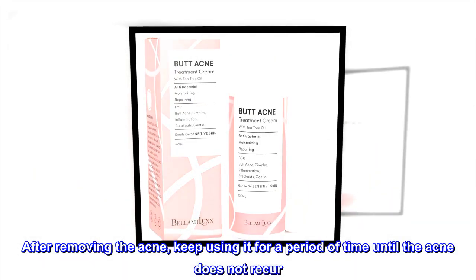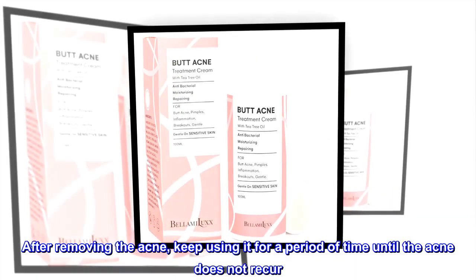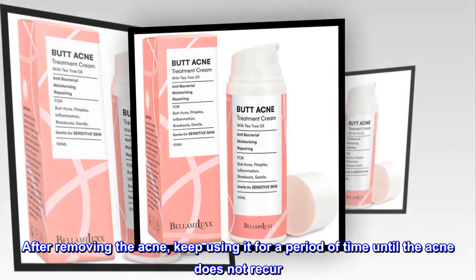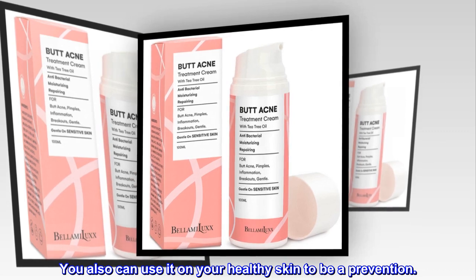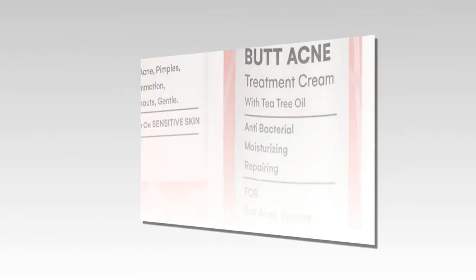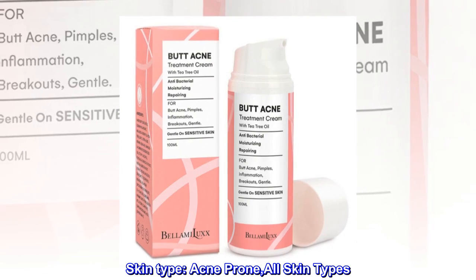After removing the acne, keep using it for a period of time until the acne does not recur. You can also use it on healthy skin as a prevention. Skin type: acne prone, all skin types.